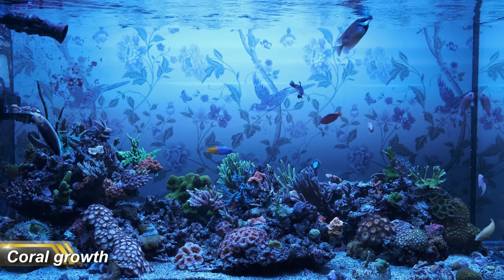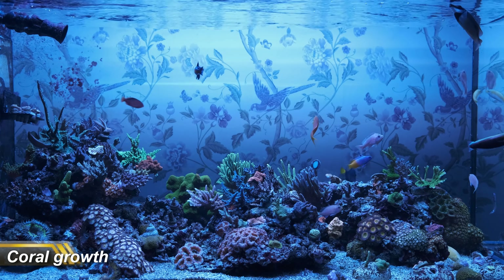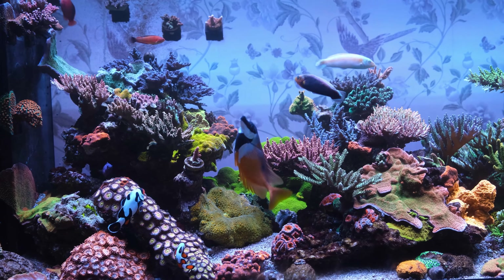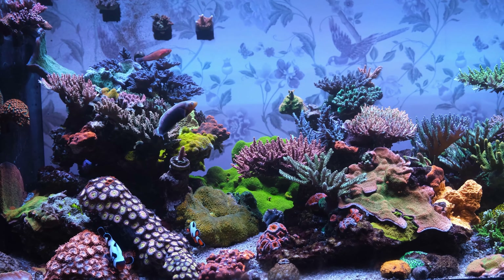First up is coral growth. Hear me out. When you set up a new tank, you want nothing more than for it to be completely packed full of maturely grown out corals. And when you get to the stage where your tank is properly grown out and matured, it is an absolute joy to behold every day. But there is a dark side to coral growth.